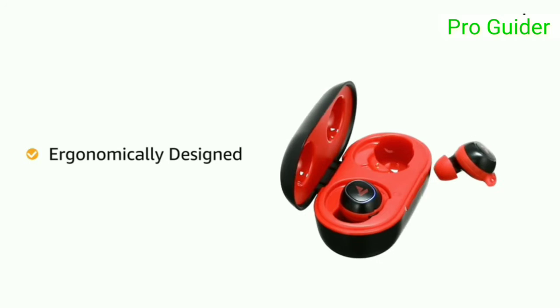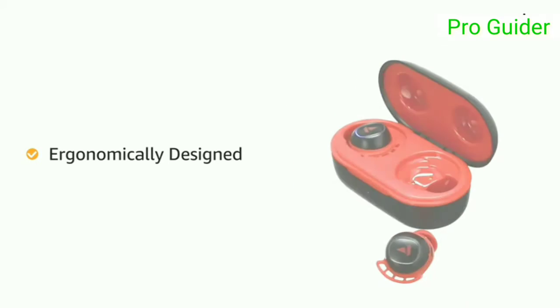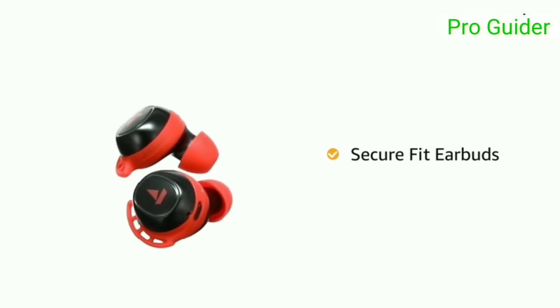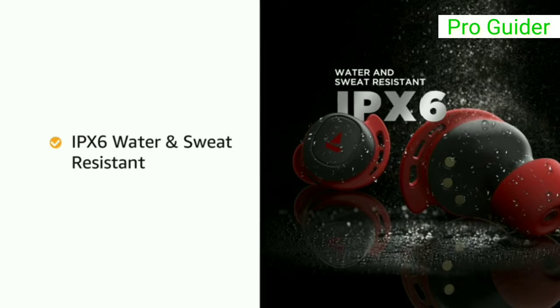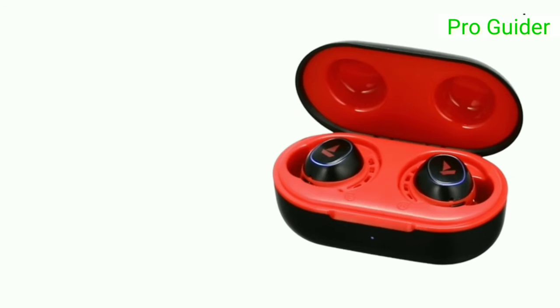Airdopes 441 has been ergonomically and aesthetically designed for a comfortable fit. The secure-fit earbuds remain intact and comfortably in place even when on the go. It is IPX6 rated for resistance against water and sweat.